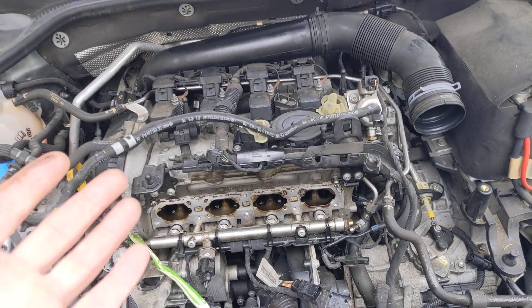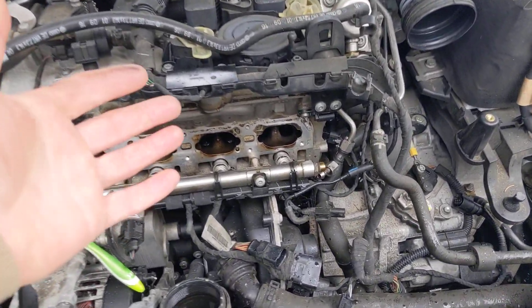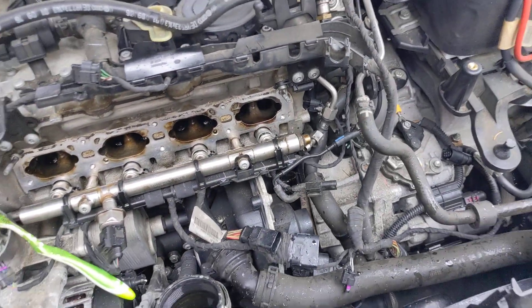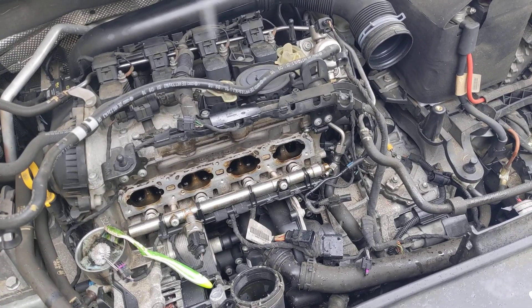So, as we can probably guess, this is a 2016 direct-injected engine. Pulling the intake manifold in order to replace one stupid sensor reveals all sorts of other problems, as we can probably imagine.